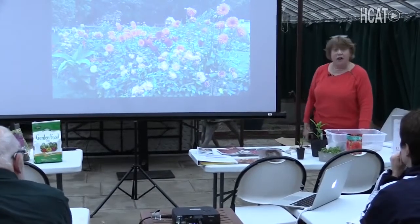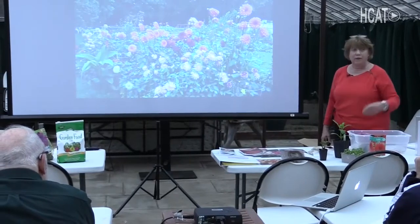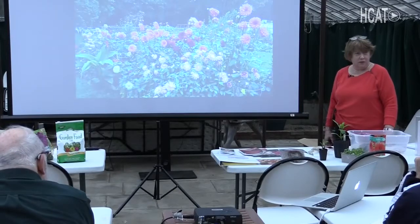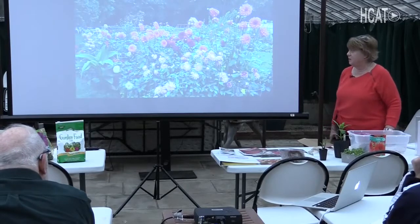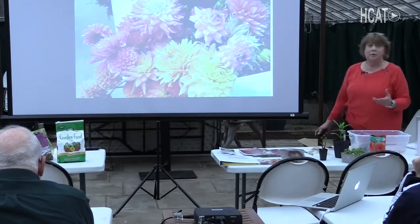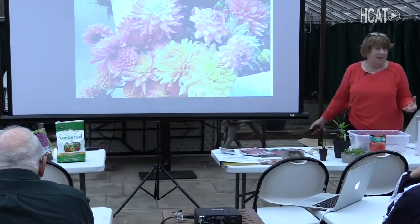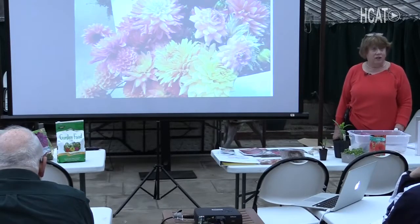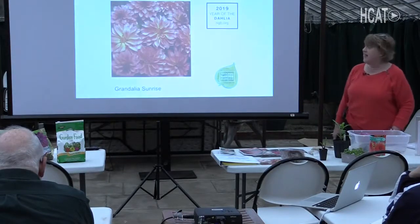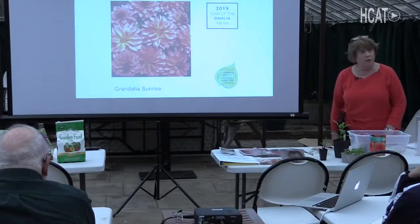I devote an awful lot of space in my garden to dahlias because I love them so much. I'm having a big renovation done in my backyard and I've got two or three hundred square feet devoted to dahlias. This is a bouquet of dahlias I picked to take to some other event — why I grow dahlias. They're just gorgeous and they're relatively easy to grow. 2019 is actually the year of the dahlia according to the National Garden Bureau, which is pretty cool.